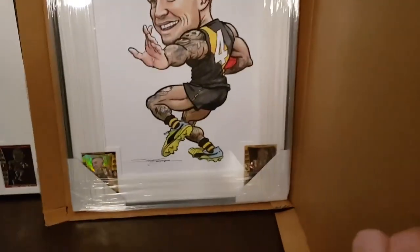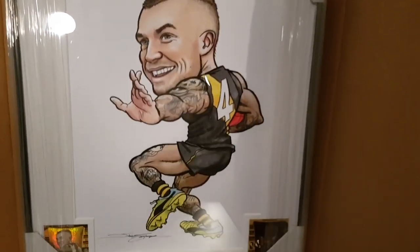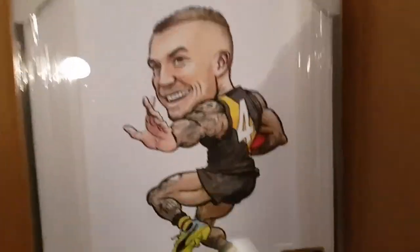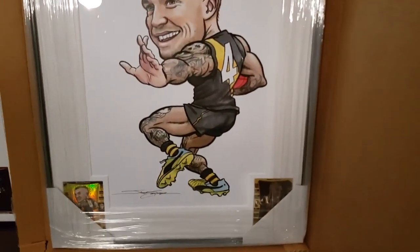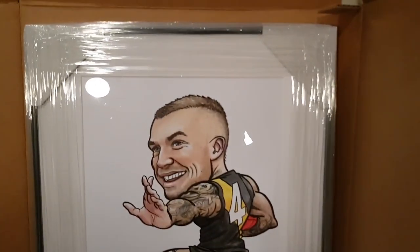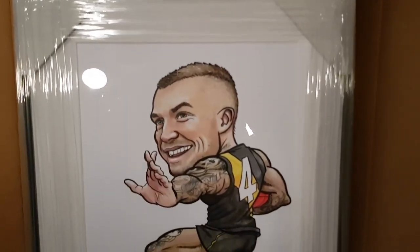And that is — check this out guys! Dusty Munn doing the fend off. Don't argue. That is amazing. I am so wrapped with that. That is insane. This is actually my favorite — let me cut this tape off so I can show you the frame and the artwork.